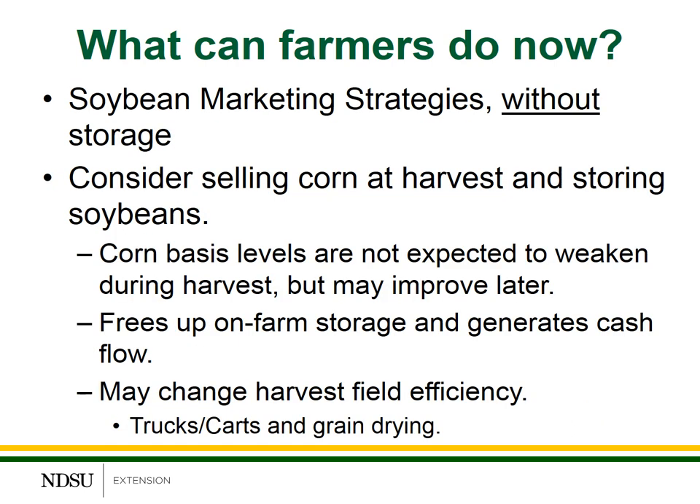What about developing a soybean marketing strategy when you don't have enough storage space? One possibility is to consider selling corn at harvest and storing the soybeans. Corn basis levels are not expected to weaken or become more negative during harvest, so by selling the corn today you're locking in the basis levels. Selling the corn frees up on-farm storage space and generates some cash flow immediately. One thing to consider is it may change harvest efficiency — many farmers are set up to deliver corn directly from the field to on-farm storage, so if you have to deliver to a remote elevator or processor, that delivery time may affect your harvest efficiency for trucks, grain carts, or potential drying.